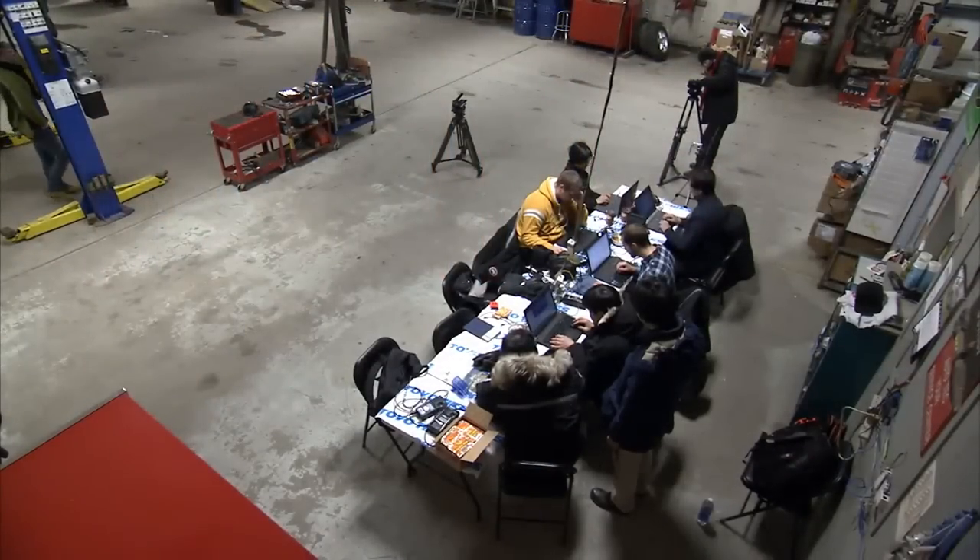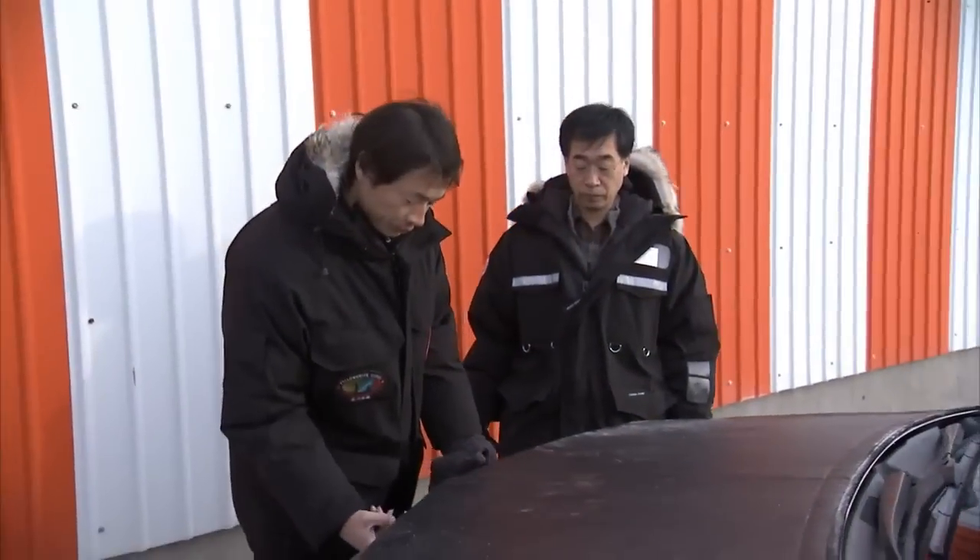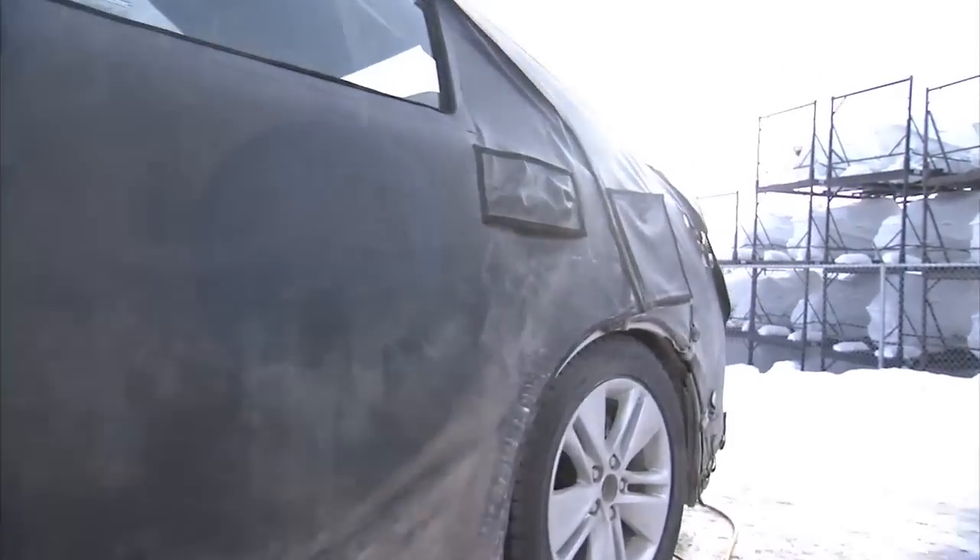Toyota is in Yellowknife to evaluate our next generation fuel cell vehicle, which we'll bring to market in 2015. We're here at Autotech as our base of operations. It's a maintenance facility where we bring our fuel cell vehicle in, prepare it for testing, and once we're ready, we stage the vehicle from here so we can let it soak overnight.